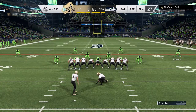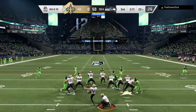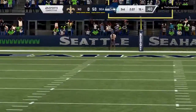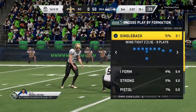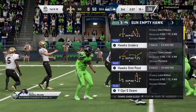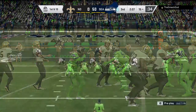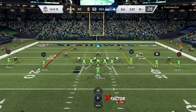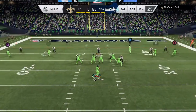Now on comes the field goal unit, and this will be a rather optimistic try here. Supreme confidence in the kicker turns to supreme failure, as that is obviously no good. The score will stay right where it is. I've got nothing after that try. Don't even try. I mean, he tried it from the parking lot.